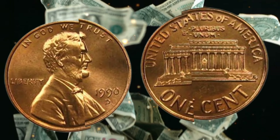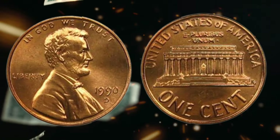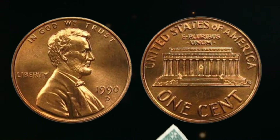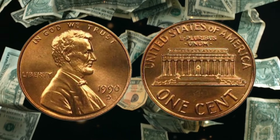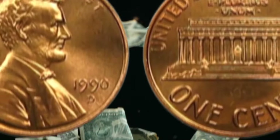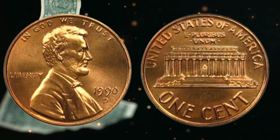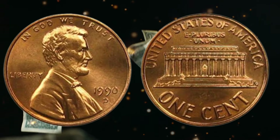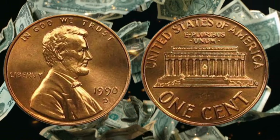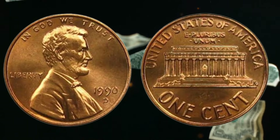Now let's delve into the history of the USA one cent coin from 1990. The penny has a long and storied past dating back to the early days of the United States. The first one cent coins were minted in 1793 and featured a design known as the chain cent. Over the years the design of the penny has evolved, reflecting the changing times and values of American society. The 1990 coin is a testament to America's rich numismatic heritage, intertwined with the history of the nation itself.